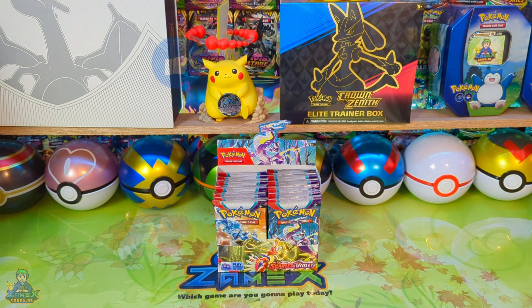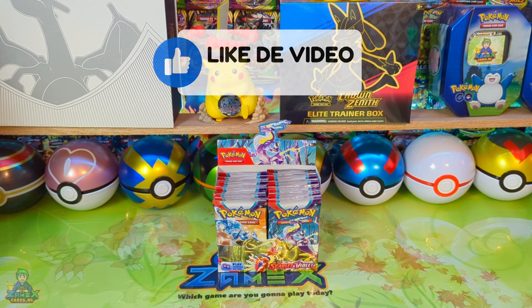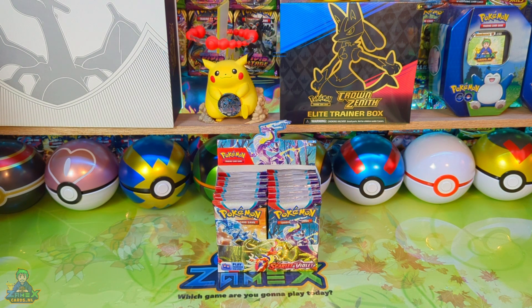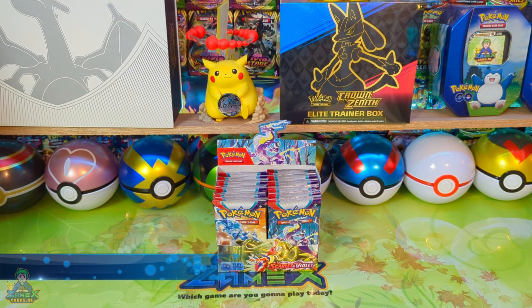Hello and welcome to this new video of samenscards.nl. We are working on opening the booster box of Scarlet and Violet — the first booster box of this new series with these new cards. There are a lot of changes. This booster box and other fun items from Scarlet and Violet are available at samenscards.nl. Take a look, there is something fun for you or for someone else.